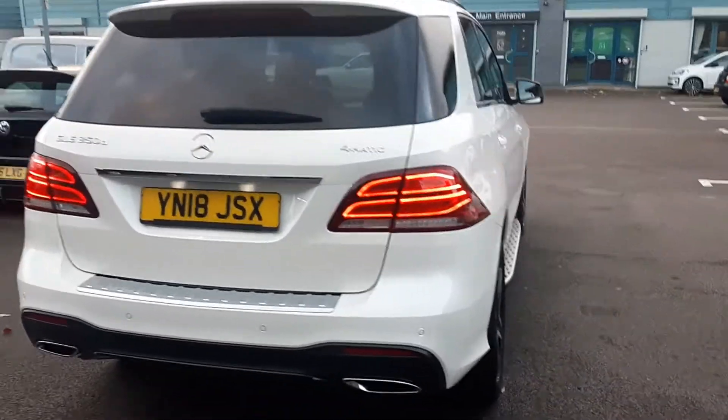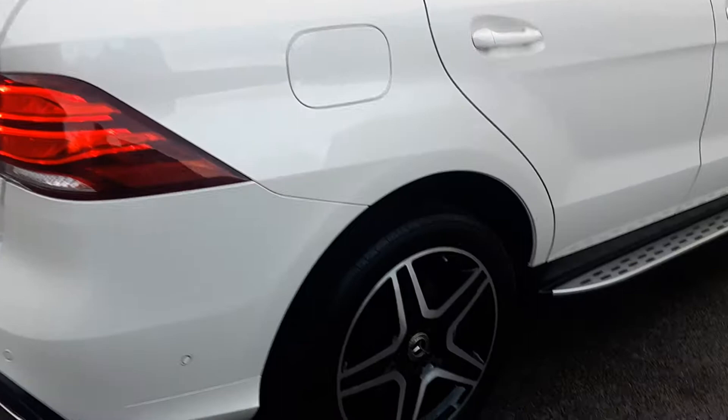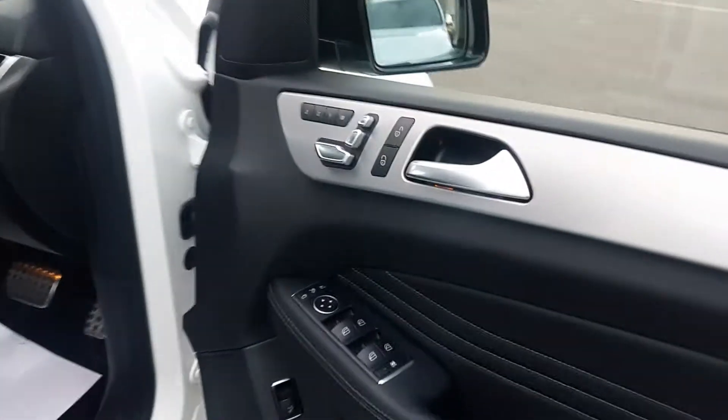AMG line 4MATIC with 20-inch AMG diamond-cut alloy wheels in a pearl white color, very clean.